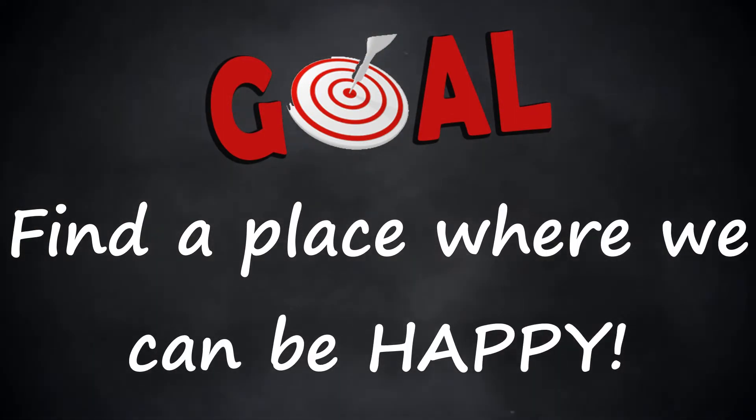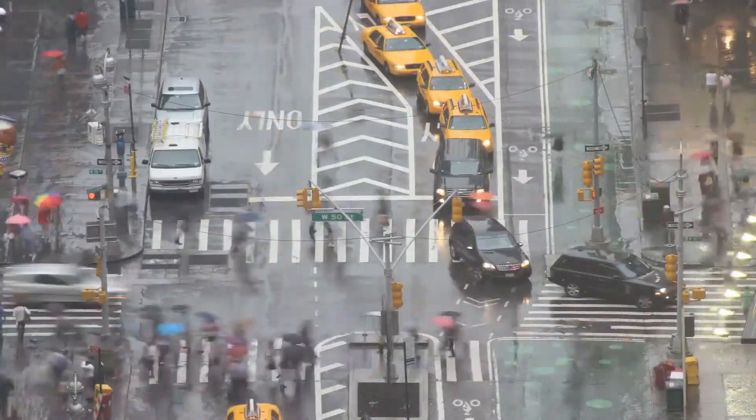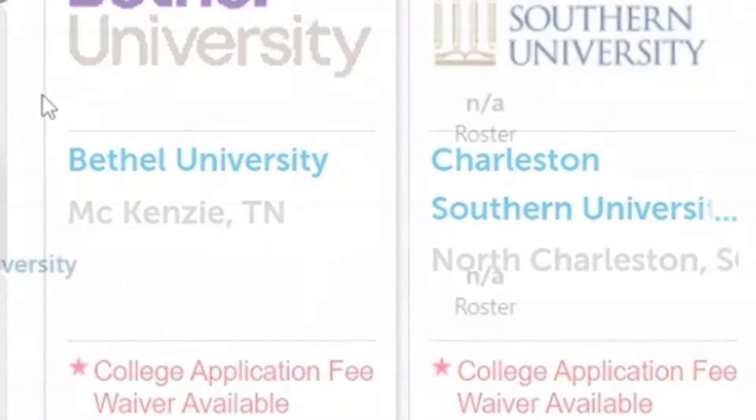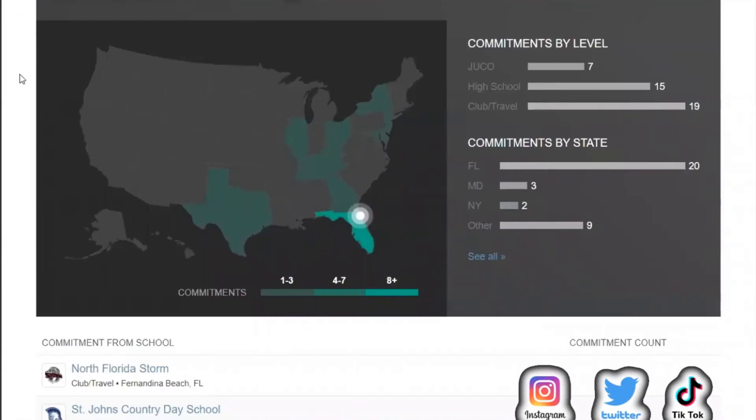It's not just about baseball and academics. For example: I don't want something too small, and I definitely want to have a car freshman year. With criteria like that, my search is now down to 24 schools. Here we go — 13 division two baseball teams in Florida.